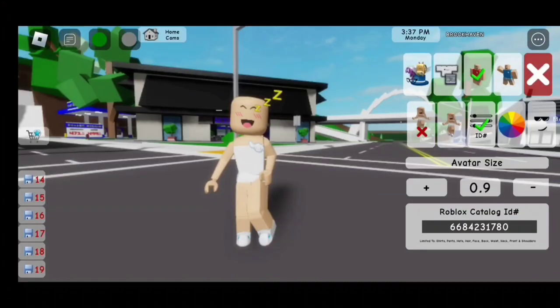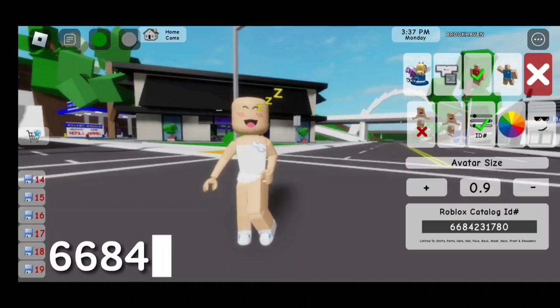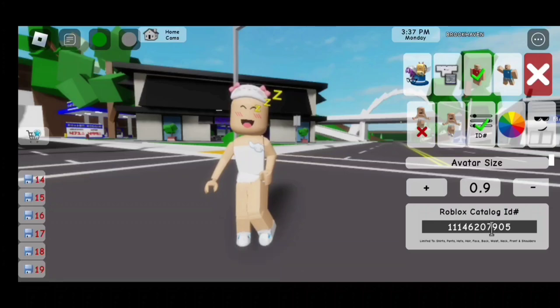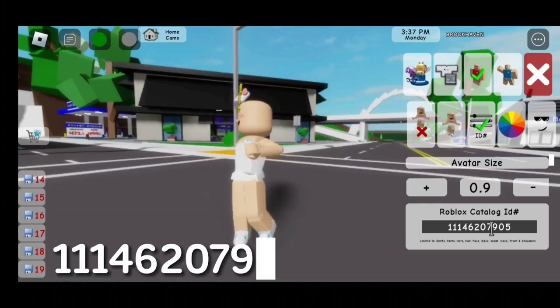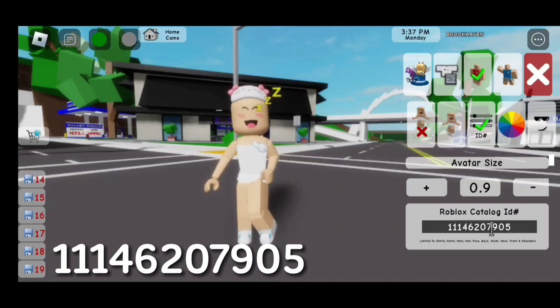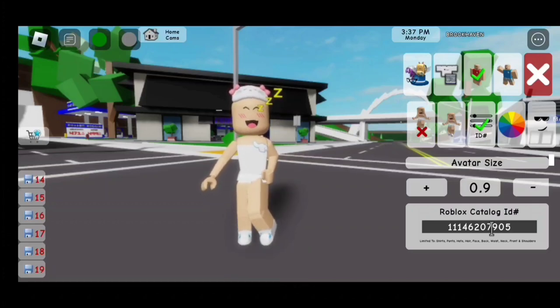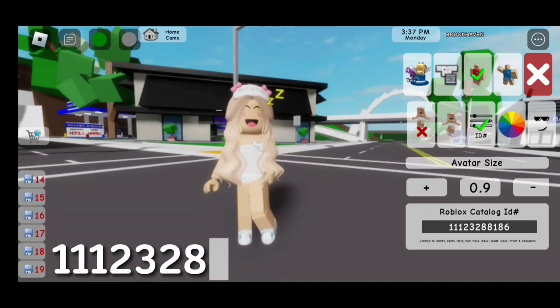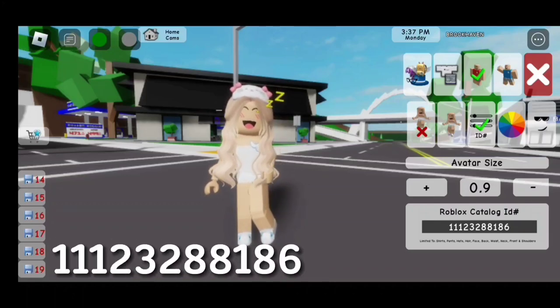For this accessory, the code is 6684231780. For the sleeping mask, the code is 1114620. For the hair, the code is 11123288186.